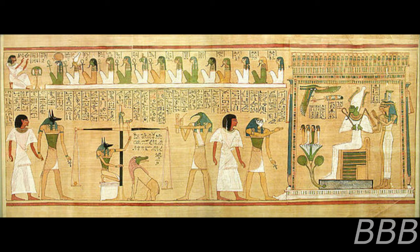Description: SCP-911 is a papyrus scroll of the Egyptian Book of the Dead, dating from approximately 1375 BCE. Analysis has not shown any anomalous composition of materials.